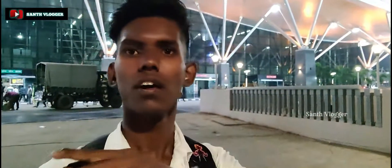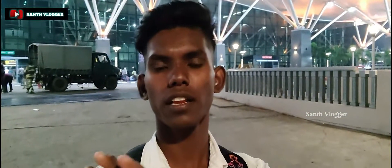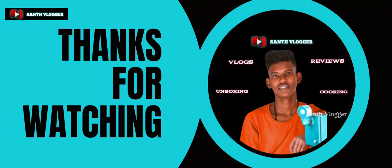Guys, if you like this video, please like, share and subscribe to Marakam Santh Nogar YouTube channel. Hit the bell button, share your opinion in the comments. We will see you in the next video. Bye from Santh Nogar.